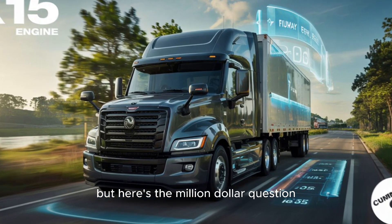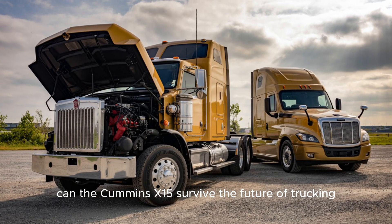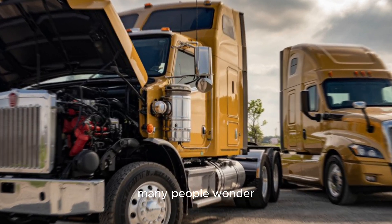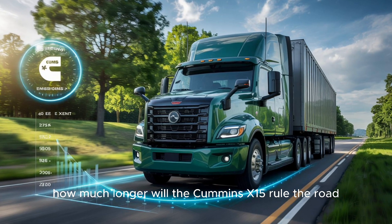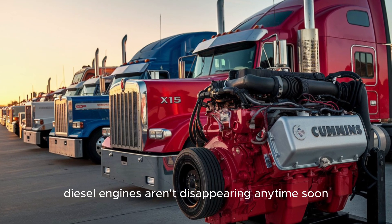But here's the million-dollar question: can the Cummins X-15 survive the future of trucking? With the industry shifting toward electric and alternative fuel trucks, many people wonder how much longer the Cummins X-15 will rule the road. On one hand, diesel engines aren't disappearing anytime soon.